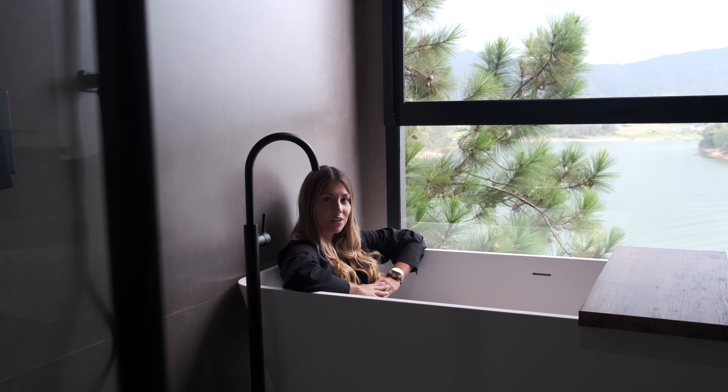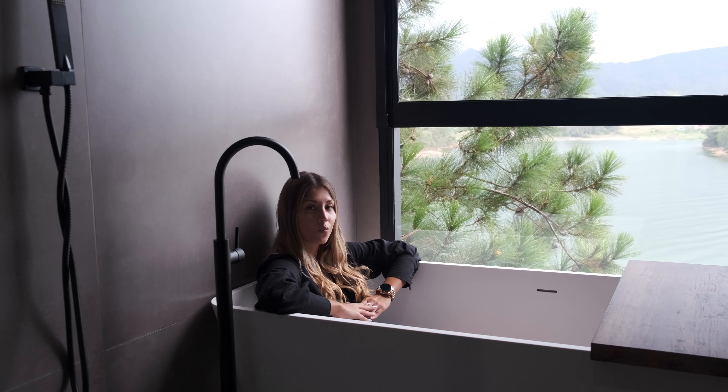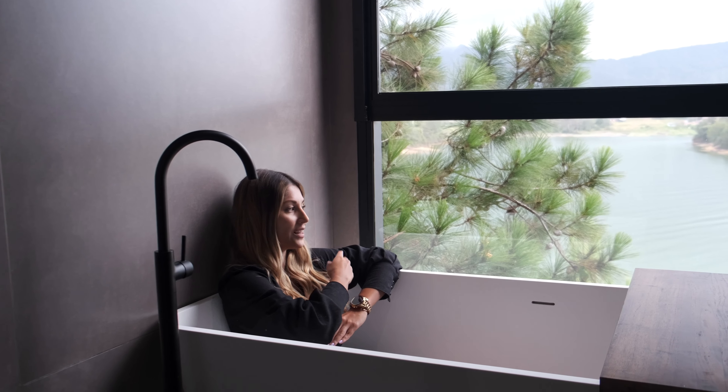This ensuite bathroom has a rain shower and it comes with a personal skylight with an amazing view of the lake.